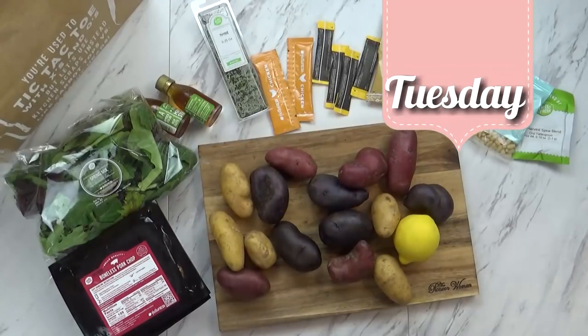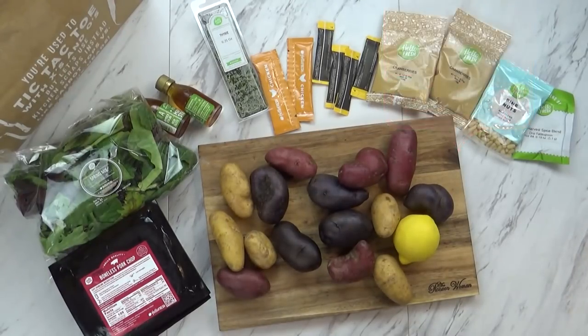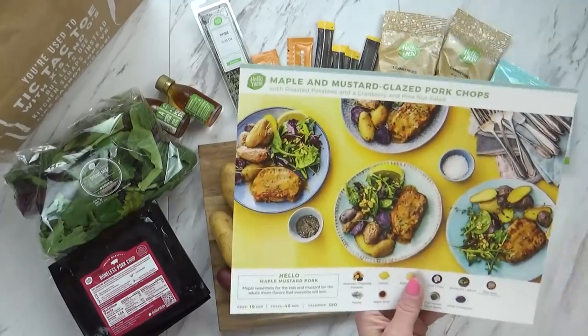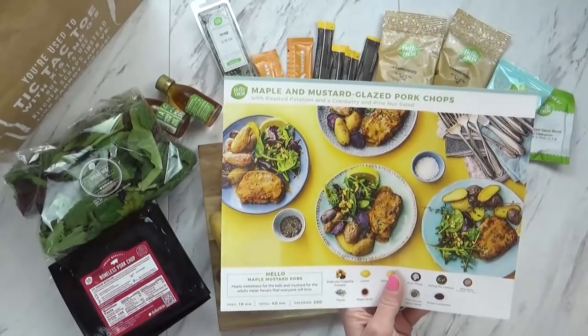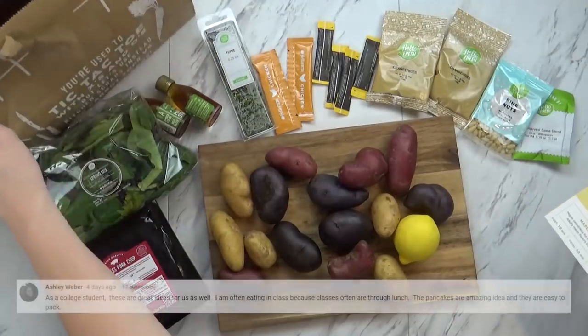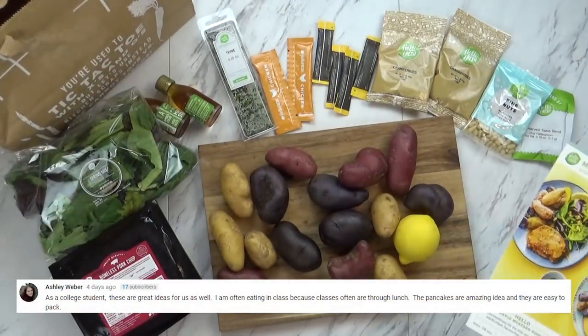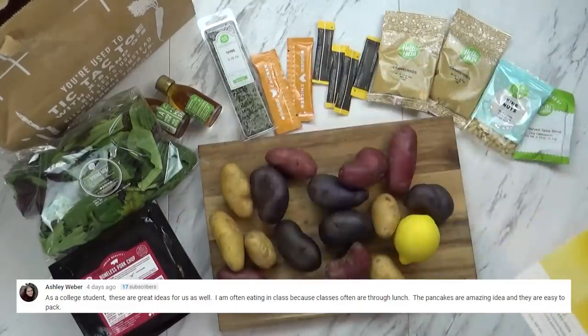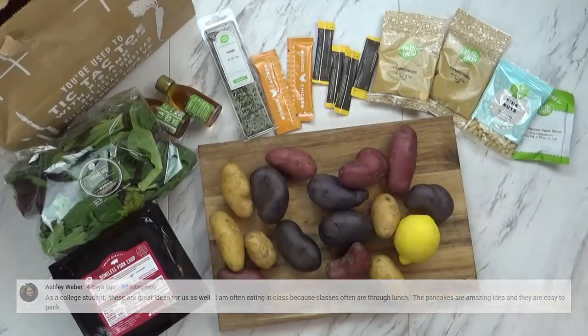Good evening guys, and happy Tuesday. Right now I'm just getting started on dinner. It's gonna take about 30 minutes, and I have Lily here helping me. Today we're gonna make the maple and mustard glazed pork chops, and I just unloaded everything I need from this nice little bag. There's gonna be a lot of chopping today, so I'm gonna do that, but Lily's gonna help build the salad. So let's get started.